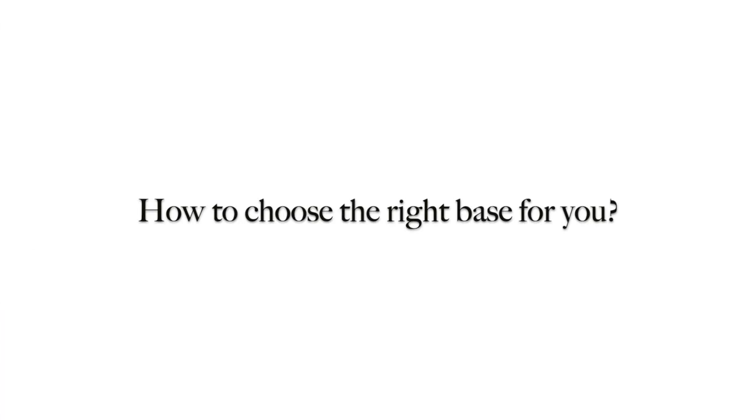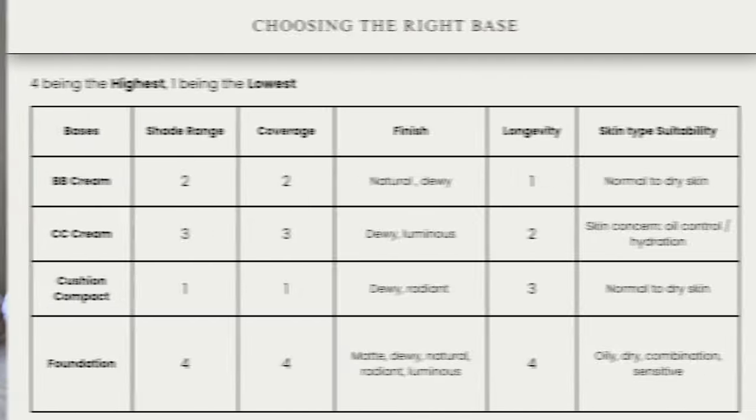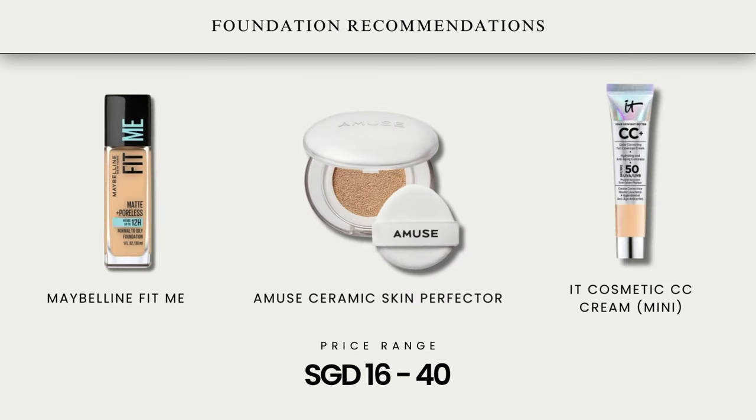The purpose of a foundation is to create a smooth, even complexion by concealing imperfections so that you can achieve a cleaner and more polished appearance. How to choose the right base for you? There are some types of bases including BB cream, CC cream, cushion, and foundation — and they all have different benefits. Remember what I said about understanding your skin type? There are cushions or foundations suitable for different skin types or finishes. Based on this table, you can decide on what foundation or cushion you want to get — four being the highest and one being the lowest. And here are some products you can consider.